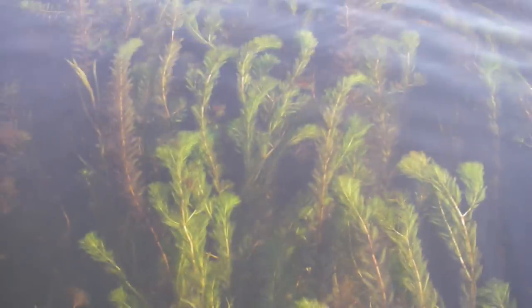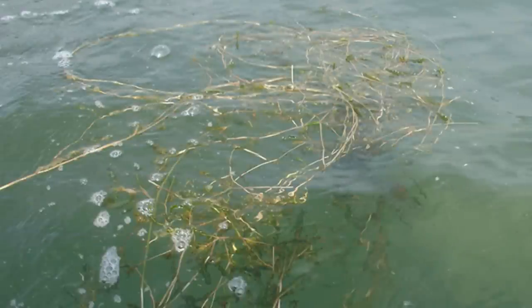One of the key structural elements to a lake is the cover available. Wallenpaupack has some really good weed structure up and down the entire lake. You're going to find mostly patches of milfoil or curly-leafed pondweed, and those deep weed lines will be anywhere from 8 to 15 feet of water.